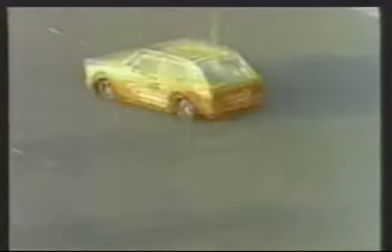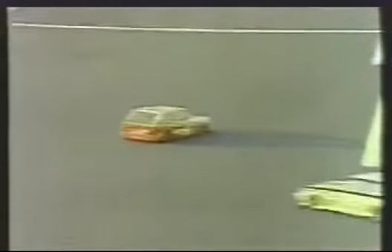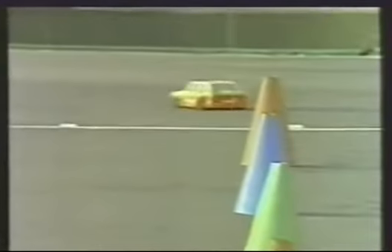Very low center of gravity for high stability, extremely maneuverable, and most important, they're fast.